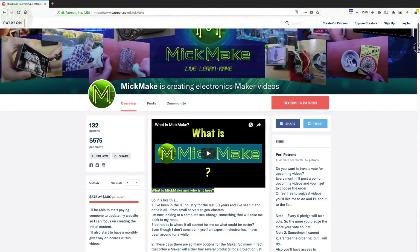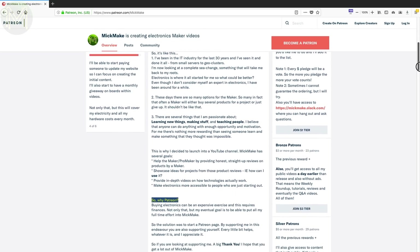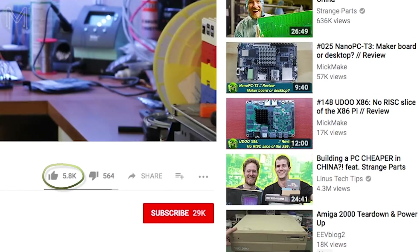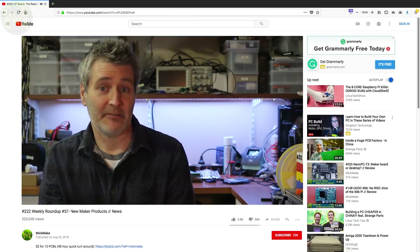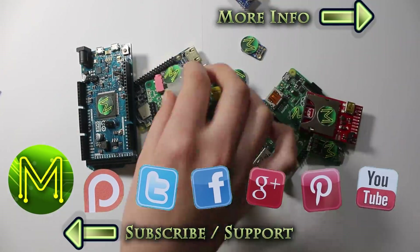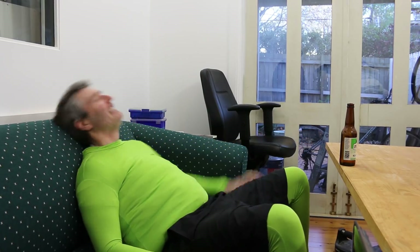If you like this video and would like to see more of them, then you can join the bunch of really cool patrons I have supporting me over at Patreon and on PayPal. And don't forget to give this video a thumbs up and subscribe to this channel if you really enjoy it. As always, links are on my website so check them out. Thanks for watching and see you next week. Bye!